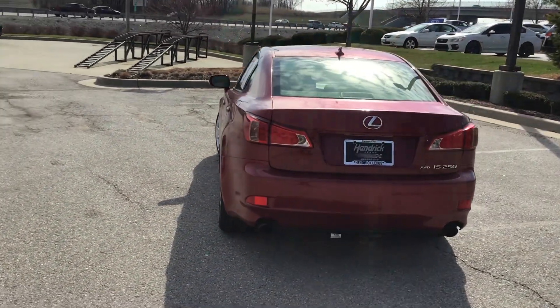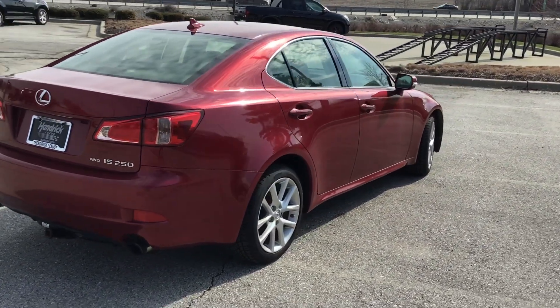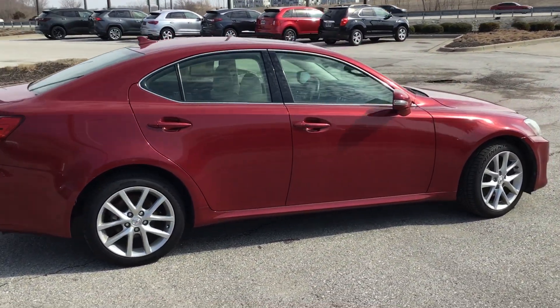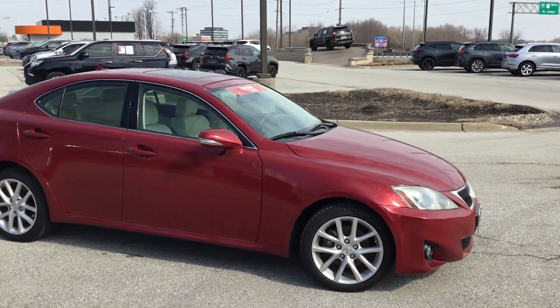The rear of the vehicle has a small, tiny tow hitch on it. Coming around — beautiful red color, metallic flake. Car is in very nice condition.